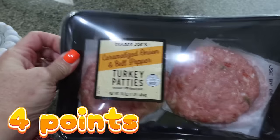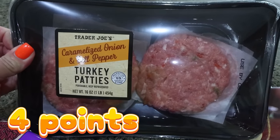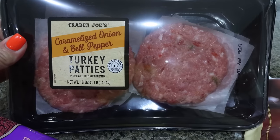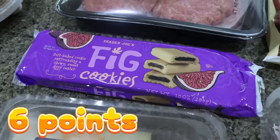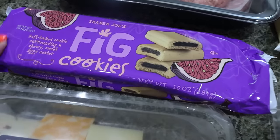I did get some more of those caramelized onion bell pepper turkey burgers. These are incredibly good — absolutely, positively delicious. I'm going to throw those in my freezer. Highly recommend. And then I did get some fig cookies. I haven't had a fig Newton in a long time — it used to be one of my favorite cookies, and I heard the Trader Joe's ones are really good, so I picked up a pack.